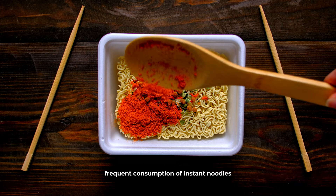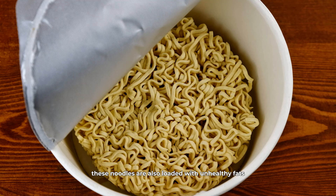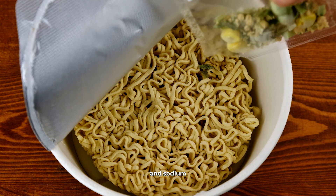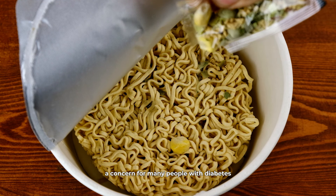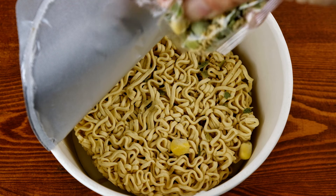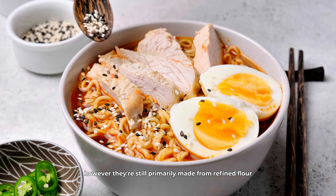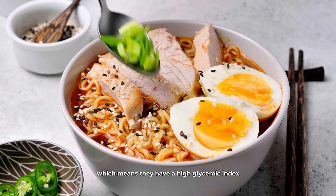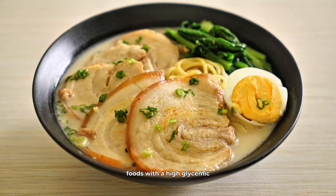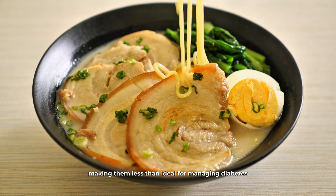First on our list are instant noodles. They're a go-to for a quick meal, but they can wreak havoc on blood sugar levels. Instant noodles are often made from refined wheat flour, which is quickly digested and can cause rapid spikes in blood sugar. A study published in the journal Nutrition Research and Practice found that frequent consumption of instant noodles was associated with a higher risk of metabolic syndrome, which includes insulin resistance. These noodles are also loaded with unhealthy fats and sodium, which can contribute to cardiovascular problems, a concern for many people with diabetes.